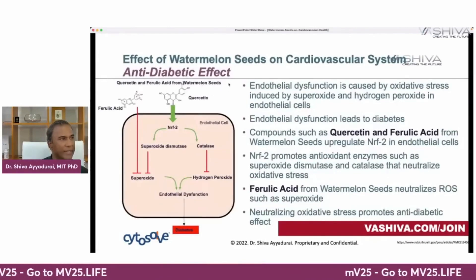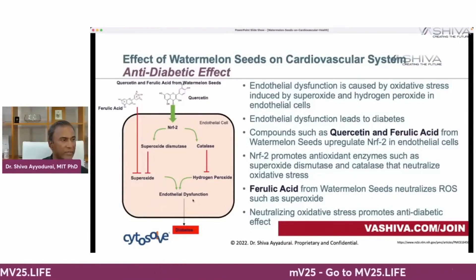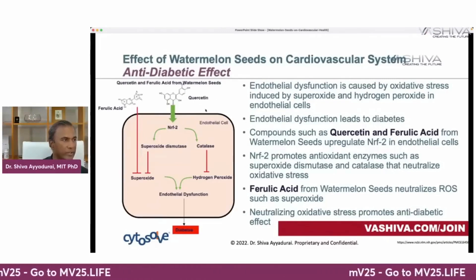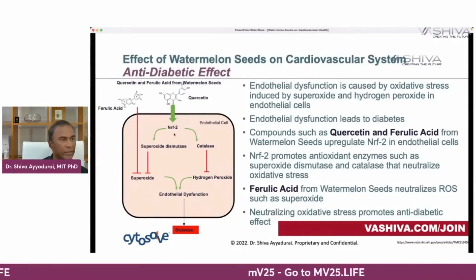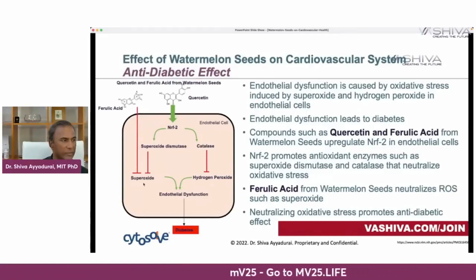Next is the anti-diabetic effect. Ferulic acid and quercetin address endothelial dysfunction, which leads to diabetes. Endothelial dysfunction occurs when you have superoxide and hydrogen peroxide in your body — reactive oxygen species, which are oxidizing agents. Superoxide dismutase blocks superoxide, as does ferulic acid directly. Catalase directly blocks hydrogen peroxide. More importantly, quercetin produces NRF2, and NRF2 promotes both antioxidant enzymes — superoxide dismutase and catalase — which block hydrogen peroxide and superoxide.